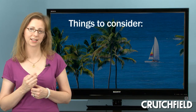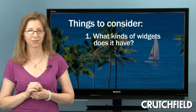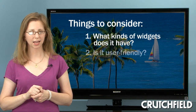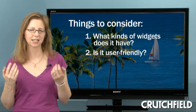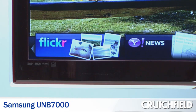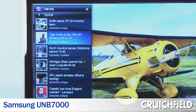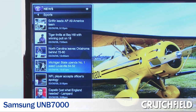If you're interested in a TV with internet connectivity, here are two things to consider. First of all, what kinds of widgets does the TV have? Make sure it includes some you'll use. Second, spare a thought for the menu system — is it easy to access and navigate? This is one area where user reviews can be really helpful, since they'll give you a real-world look at what it's like to actually use the TV.